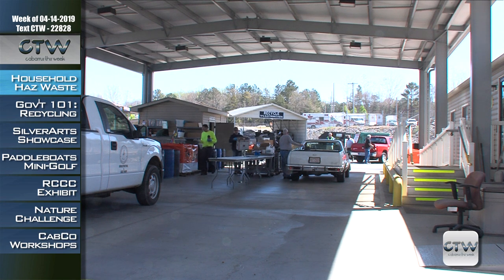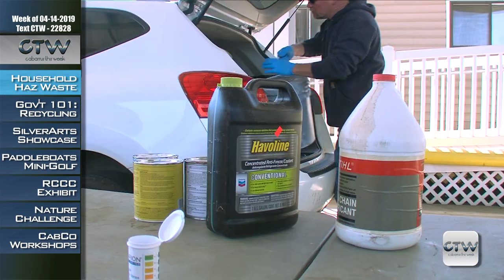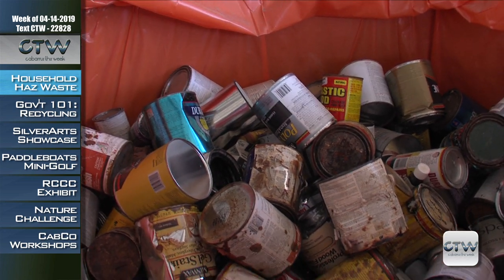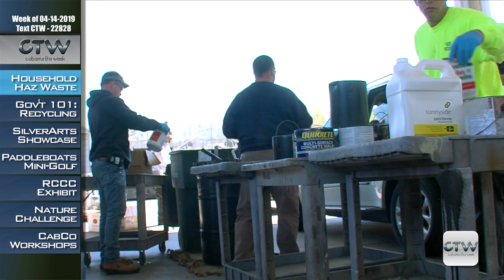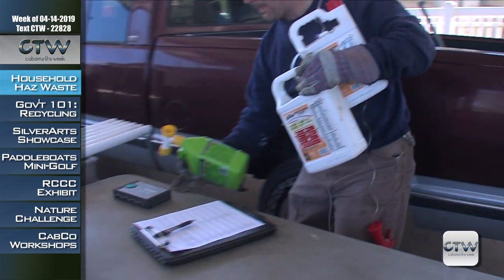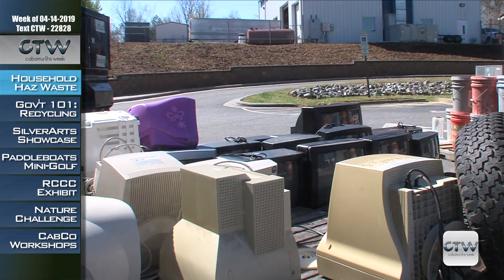Cabarrus This Week visits the Cabarrus County Household Hazardous Waste Facility on Collection Day. It's located at 246 General Services Drive in Concord, to learn about materials that should never end up in the trash or recycling bins. Nail polish, oven cleaner, paint, pesticides, kitchen cleaners, and other chemicals should never go in your trash bins. Instead, bring items here to the Household Hazardous Waste Facility. In addition to hazardous materials, the facility accepts recycling, TVs, and other electronics and batteries.